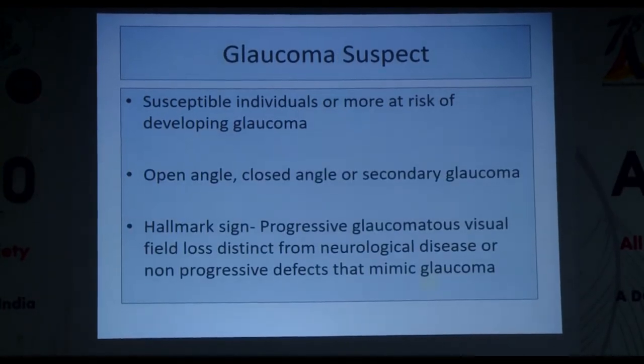A glaucoma suspect is a susceptible individual or group of people who are more at risk of developing glaucoma. They could be open angle, closed angle, or secondary glaucomas. The hallmark sign differentiating a true glaucoma patient from a glaucoma suspect is the presence of progressive glaucomatous visual field loss, distinct from any neurological disease or non-progressive defects that mimic glaucoma.